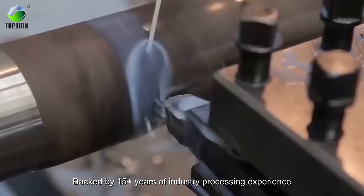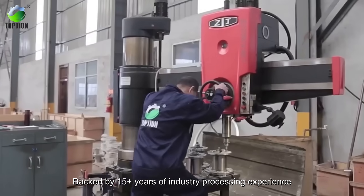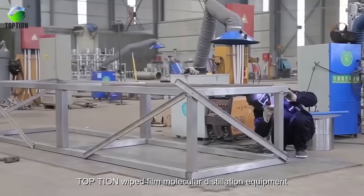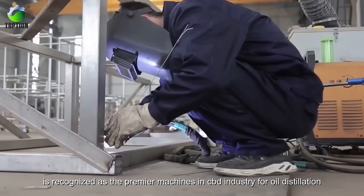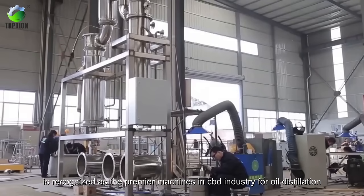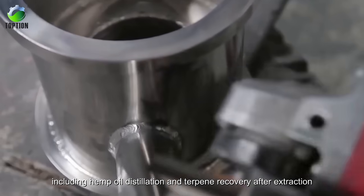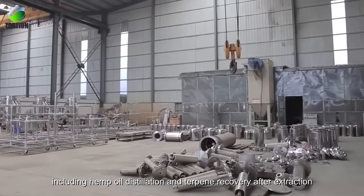Backed by 15-plus years of industry processing experience, Top Tea's wiped film molecular distillation equipment is recognized as the premier machines in the CBD industry for oil distillation, including hemp oil distillation and terpene recovery after extraction.